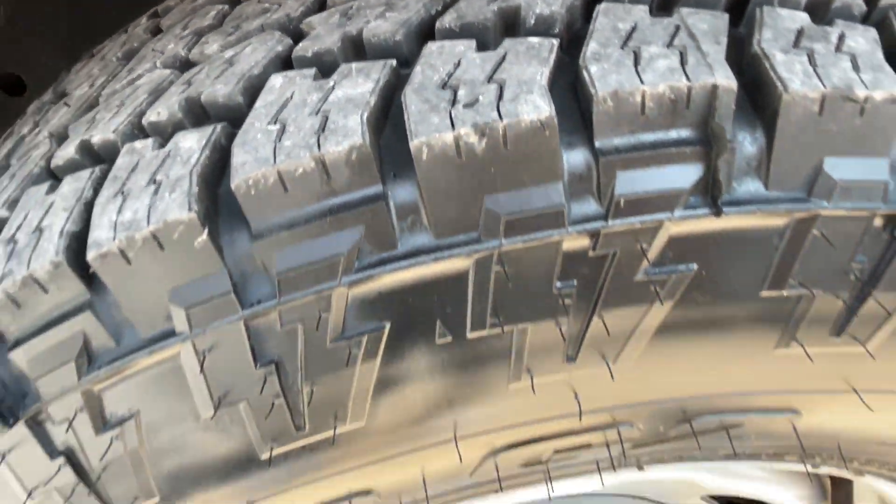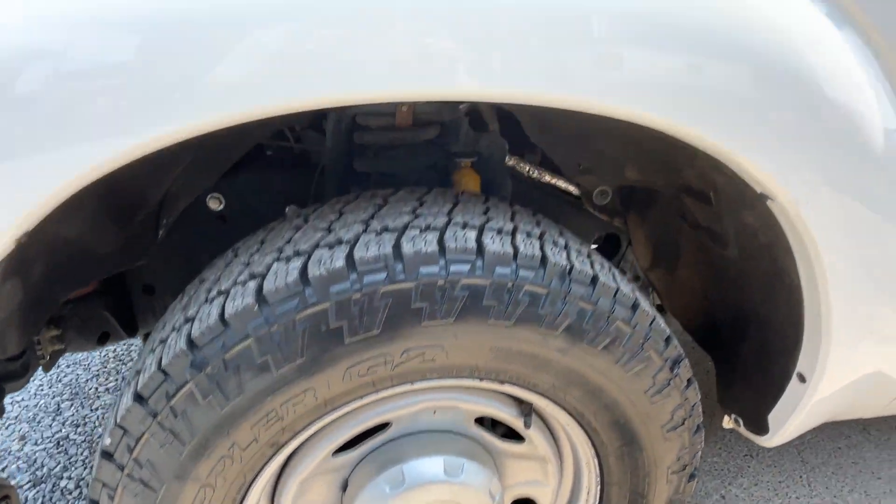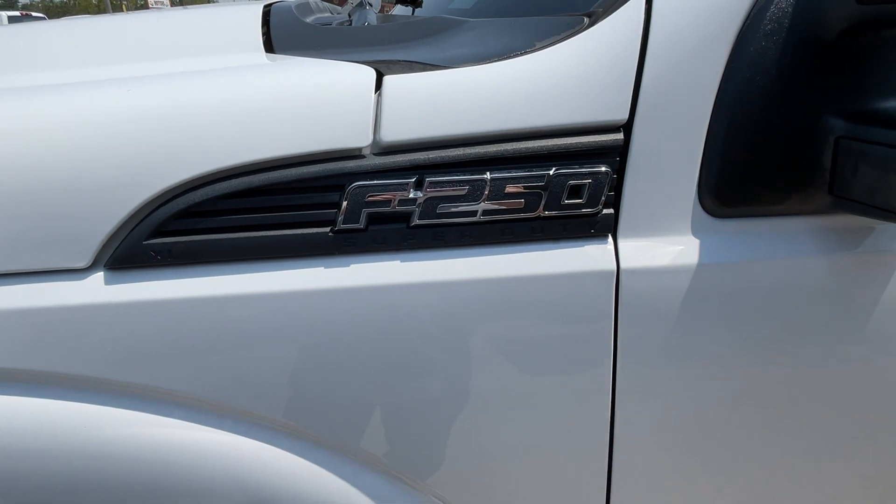Tire in the front. There's the brand. F250 XL.